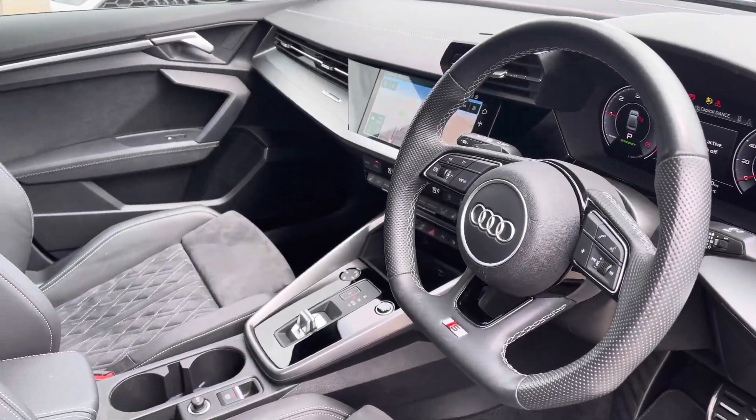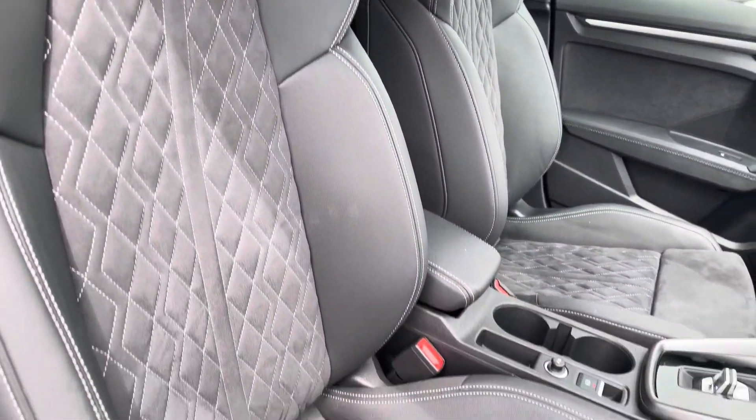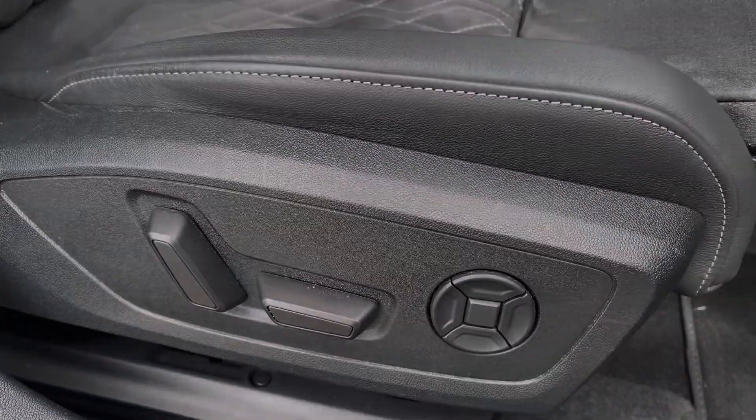Moving to the front, you've got a sporty yet modern finish on the dashboard, as well as the front sport seats with S-line bolsters keeping you very comfortable as you drive. These are electrically adjustable and come equipped with 4-way electric lumbar support for added comfort.